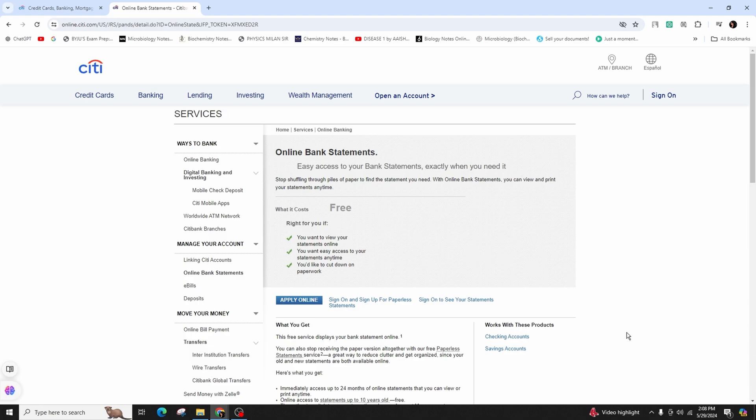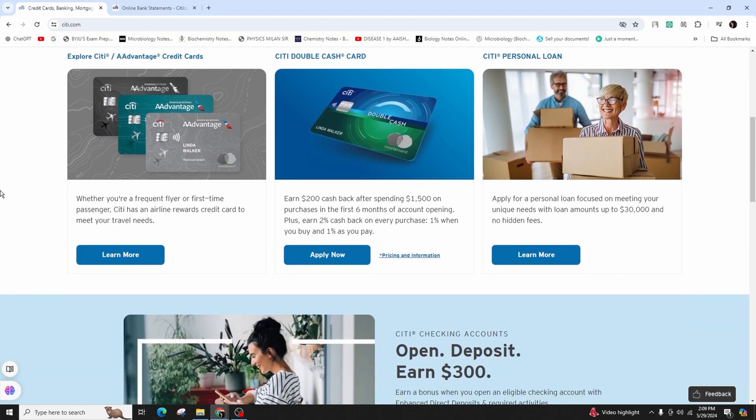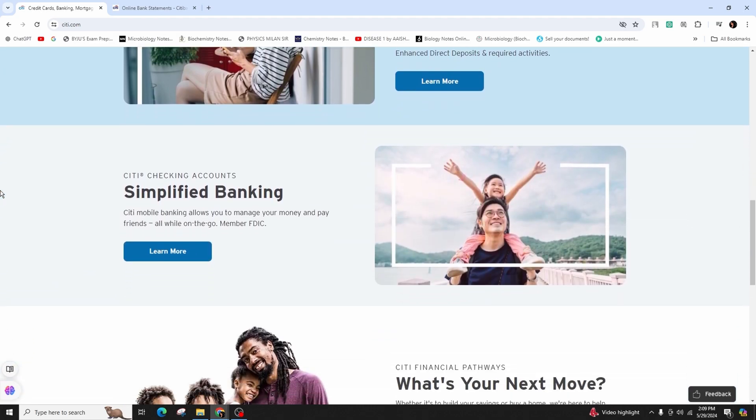If you open an online consumer checking, savings, or money market account, you're automatically enrolled in the paperless statement. You will receive an email every month when your statement is ready online — simply click the link to instantly view it. To access your statements online, you will need Adobe Reader, which is available for free at www.adobe.com.